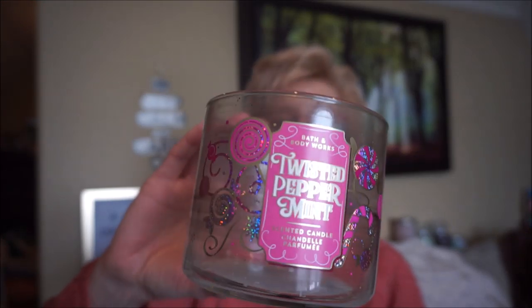This is Twisted Peppermint by Bath and Body Works. No issues with this candle — it fills up the house basically. It's a very strong peppermint scent, which I really like in the wintertime. That's a classic.